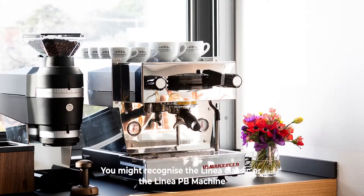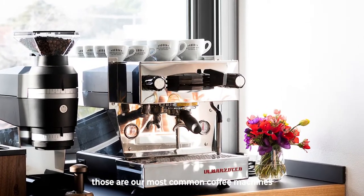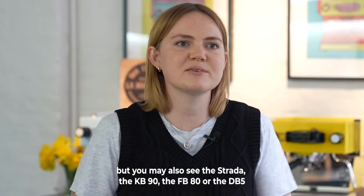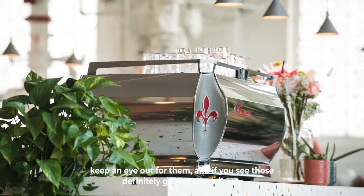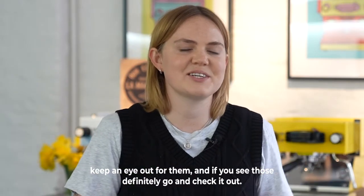You might recognize the Linea Classic or the Linea PB machine — those are our most common coffee machines — but you may also see the Strada, the KB90, the FB80, or the GB5. Keep an eye out for them and if you see those, definitely go and check it out.